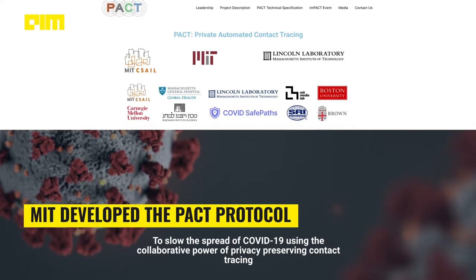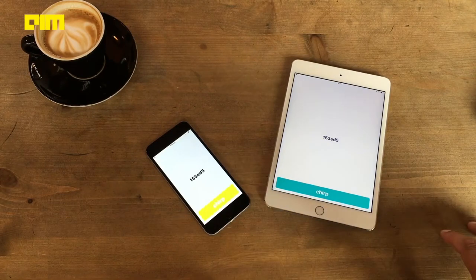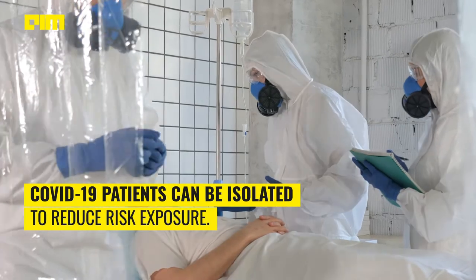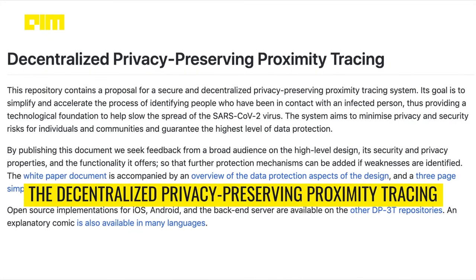MIT developed the PACT protocol, which leverages random chirps emitted from each person's smartphone. By using anonymous random chirps on a more or less continuous basis, COVID-19 patients can be isolated to reduce risk exposure.